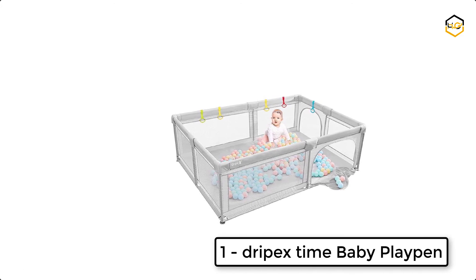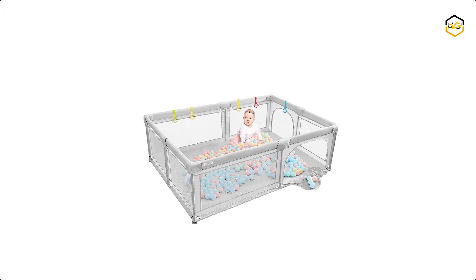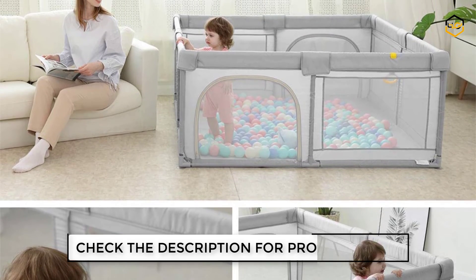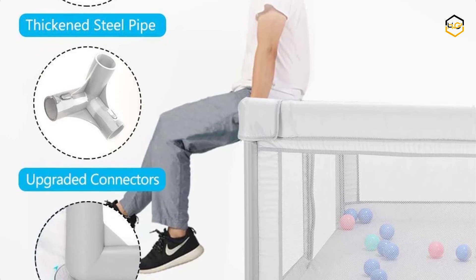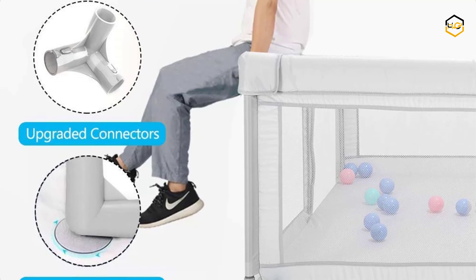At number 1, we have the Drypex Baby Playpen. This is the exclusive patented design of Drypex. The upgraded quick-release design makes the connectors easy to put on, but there is enough tension when all pieces are put together to keep it tight and sturdy. The breathable grid allows your baby to interact with mother outside the pen from multiple sides at any time.